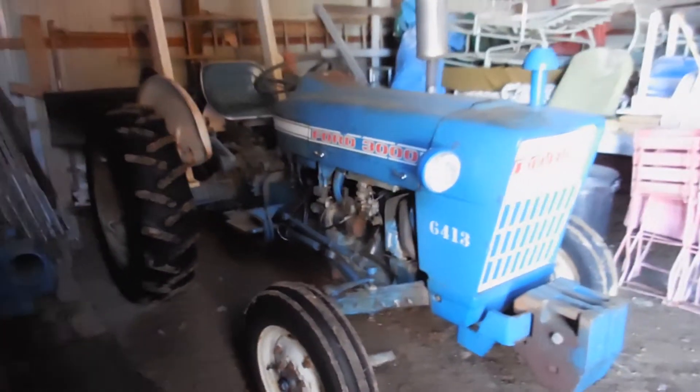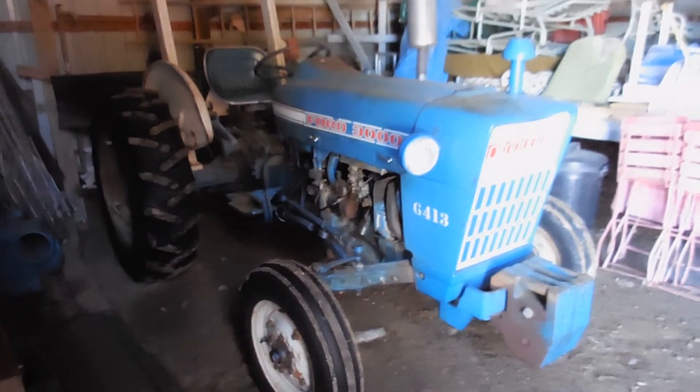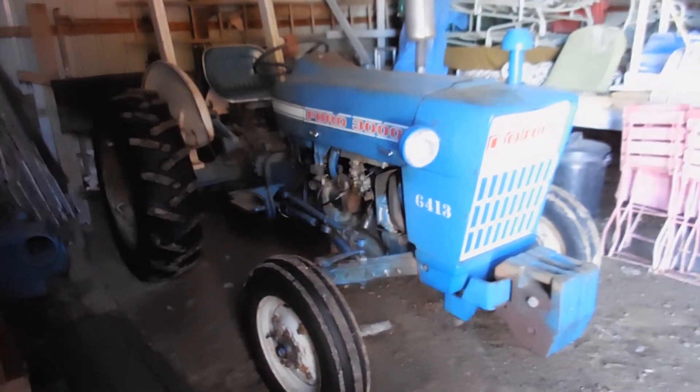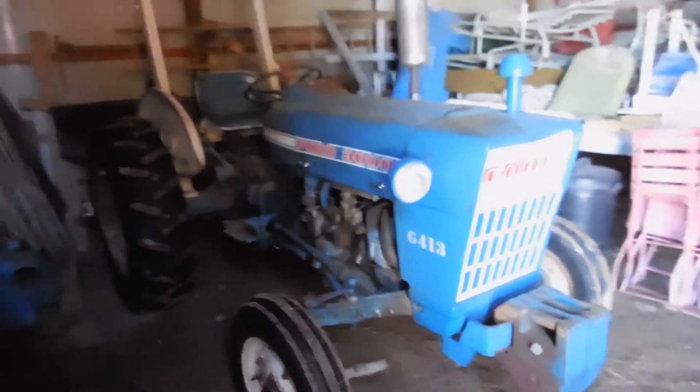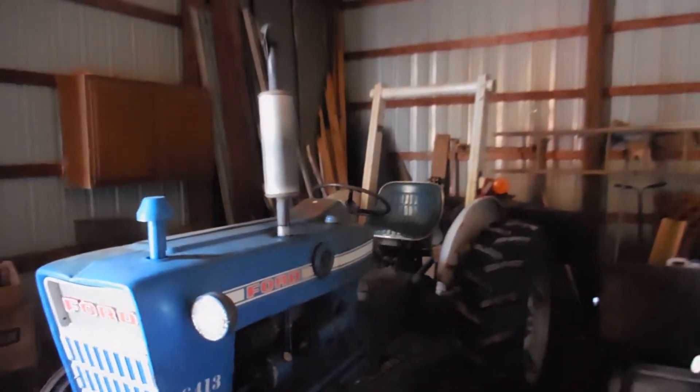Here we have a $43,000 gas tractor. The tractor is sitting out here at the home base, probably in the mid 20s. This thing is starting right up. Got weights on the front, got a roll of the section bar in the back.